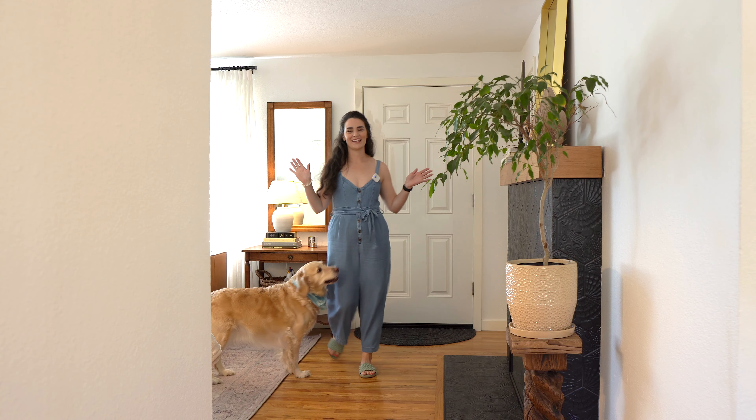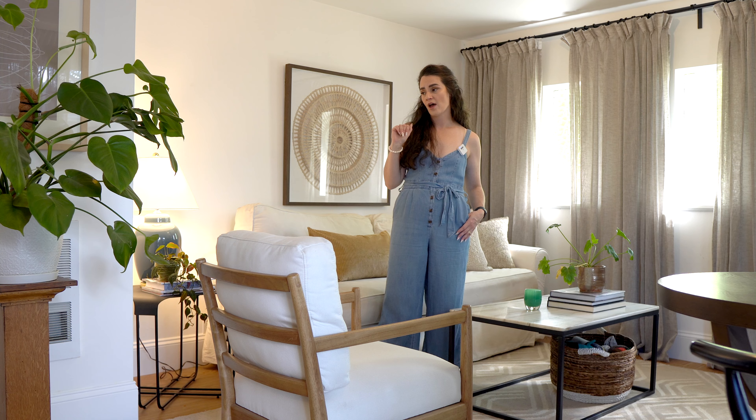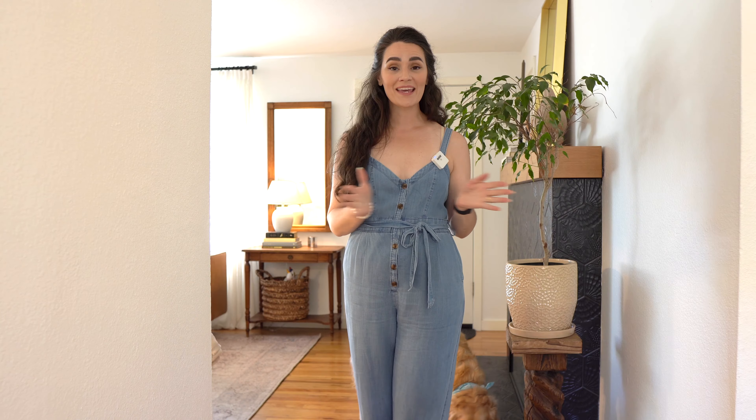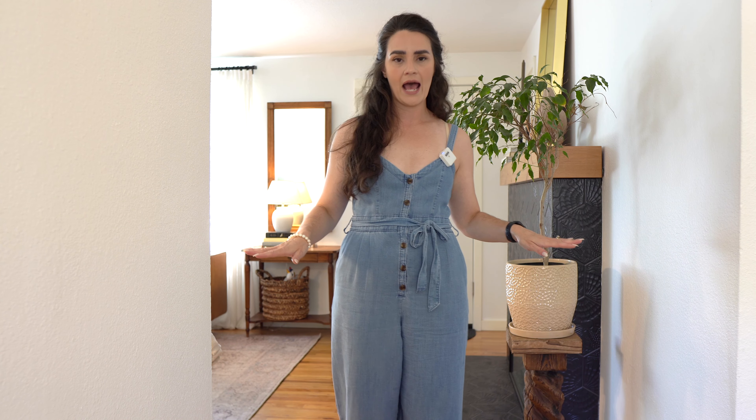Welcome back everybody! Today we are taking the house tour — welcome to our living room. We have been in this house now for over a year, and I figure it's a good time to give you a quick status update on where we're at right now, moving into the next year of renovations — projects big and small, DIY projects.